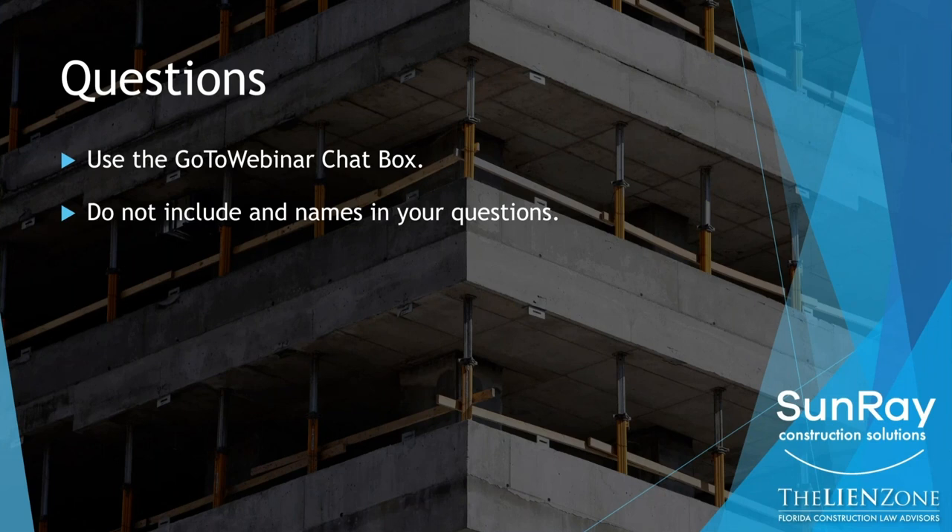We will answer all the questions you have at the end. Please make sure not to include the names of any people or companies in your questions. So let's get right into it.